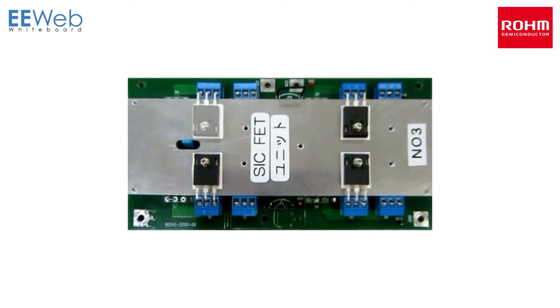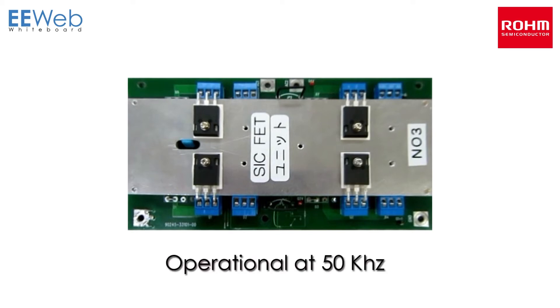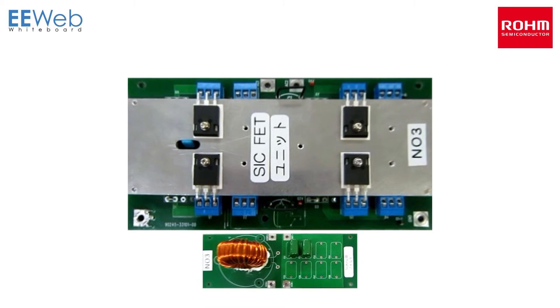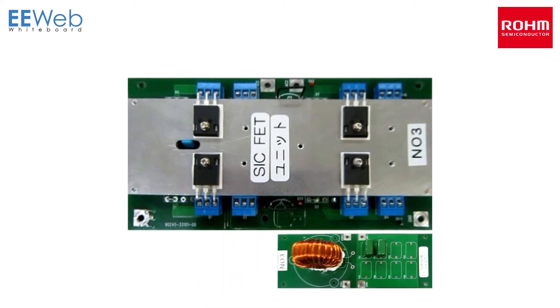SiC MOSFETs have a fast body diode co-packed with an SBD, so only one part is needed. As a result, a smaller heatsink can be used. SiC MOSFETs can operate at 50 kilohertz, allowing for a smaller filter. Overall, SiC MOSFETs reduce the size and weight of the power supply.